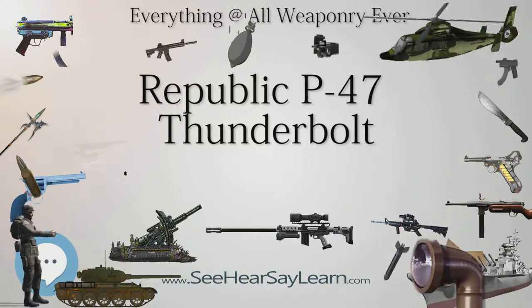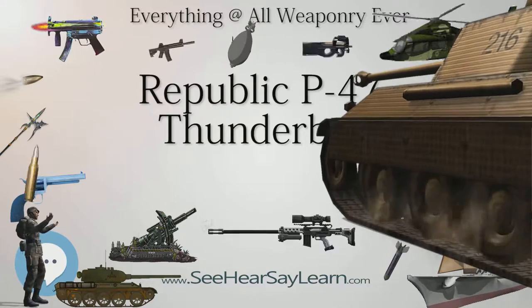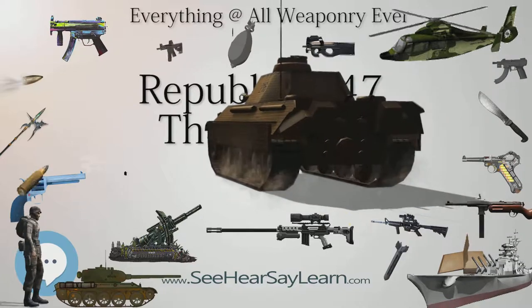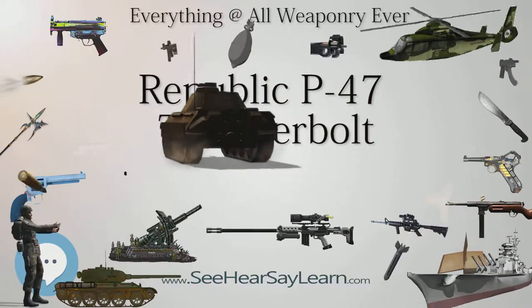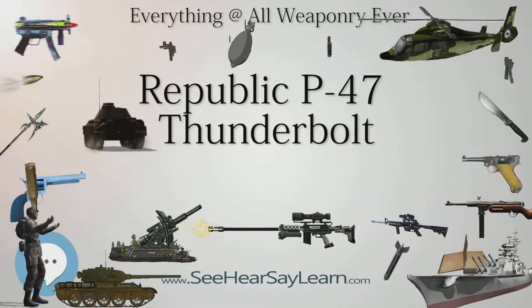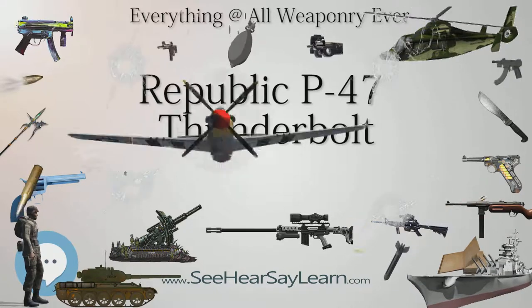The P-47 was designed around the powerful Pratt & Whitney R-2800 Double Wasp engine, which was also used by two U.S. Navy fighters: the Grumman F-6F Hellcat and the Vought F-4U Corsair. The Thunderbolt was effective as a short to medium-range escort fighter in high-altitude air-to-air combat and ground attack in both the World War II European and Pacific theaters.